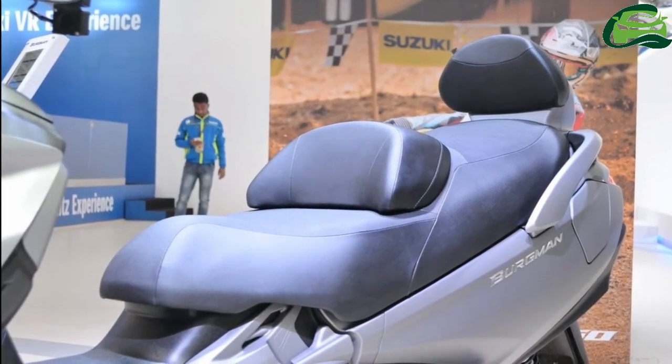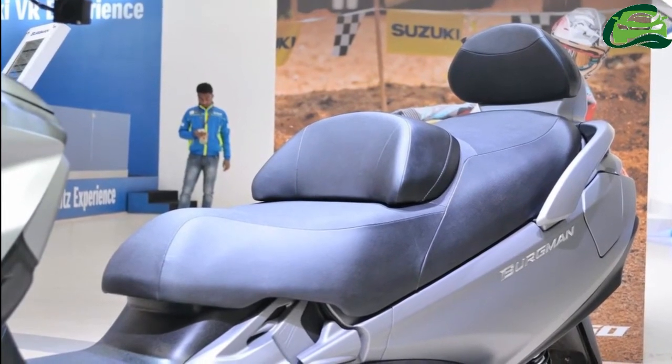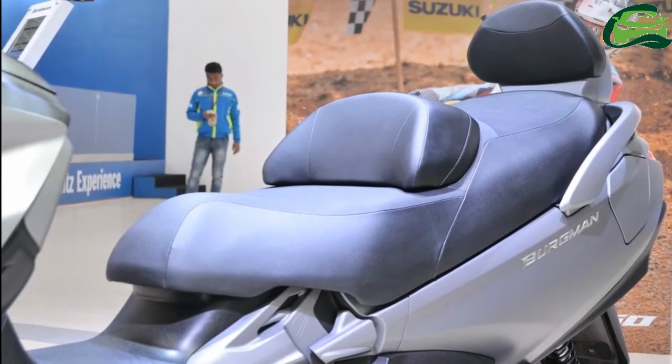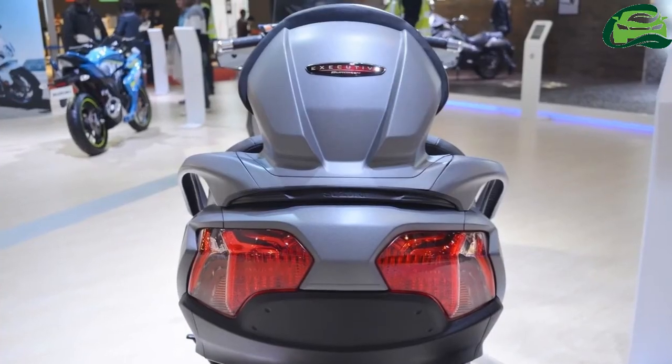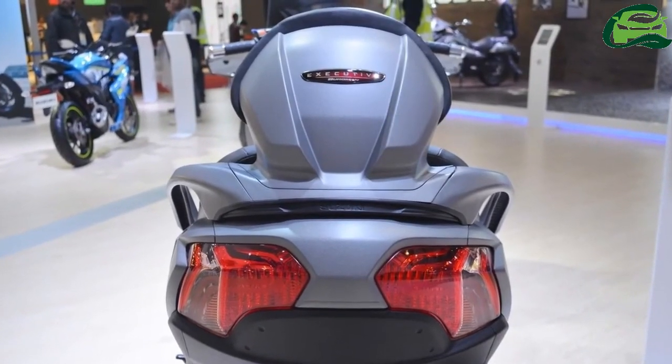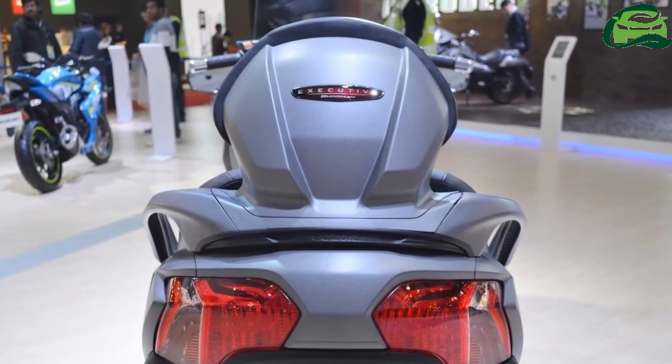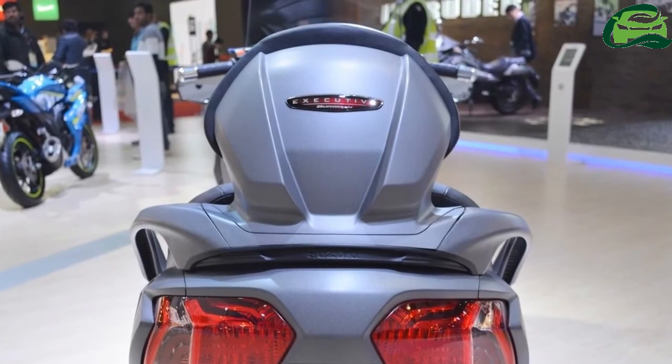The tubular frame with aluminium swingarm rides on a telescopic front fork and swingarm-type coil springs at the rear. Twin discs at the front and a single disc at the rear come with dual-channel ABS as standard.